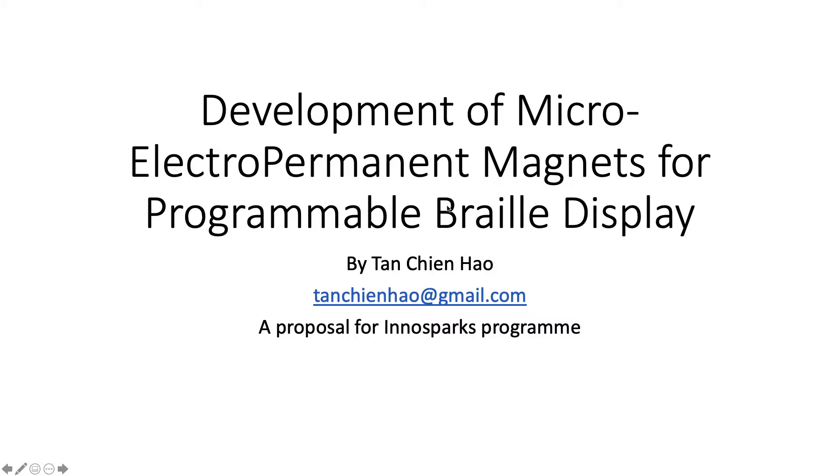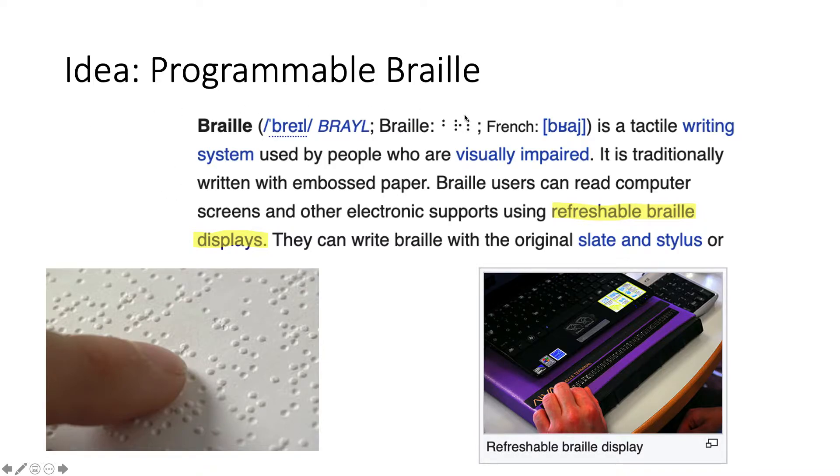This is a proposal that I have and I call for people to develop this technology. So what is programmable Braille? Braille is a system of dots for the blind to read letters, and once you print on paper you cannot change it — it's permanent. But there's a new technology called refreshable Braille display, which allows the blind to read on an electromechanical display that has dots that can move up and down, allowing you to refresh the display.